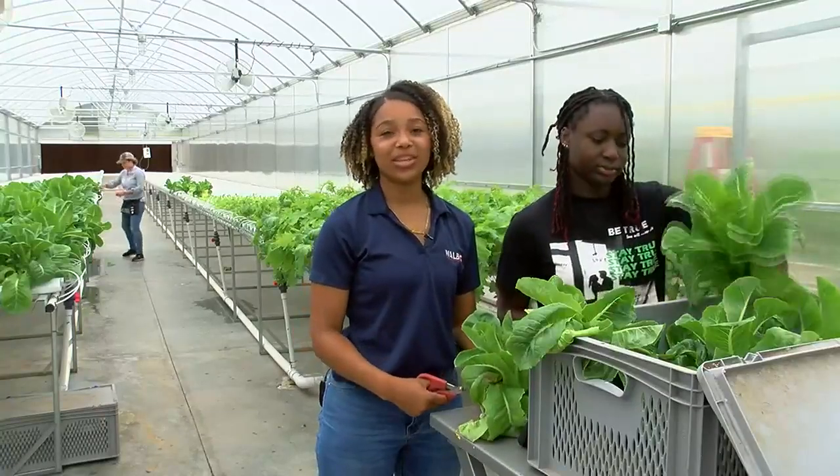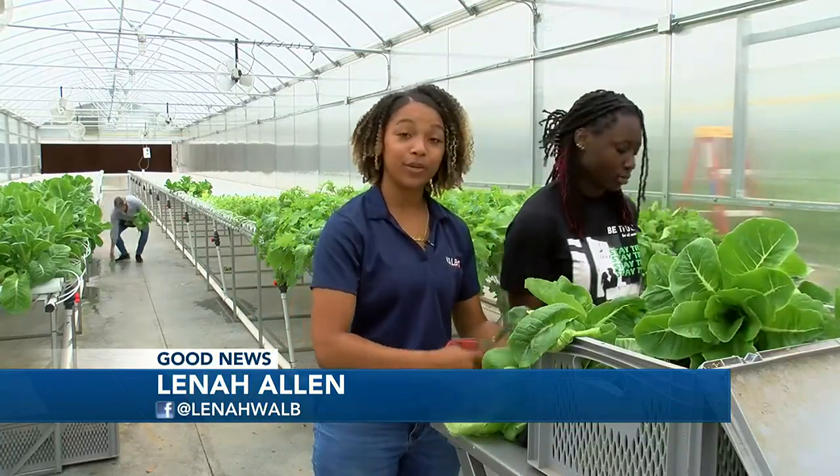Learning and giving back to the community — that's what these students have been doing all summer. This hydroponic greenhouse can produce up to 600 lettuce heads per week that will go back into the school system to fight food insecurity.